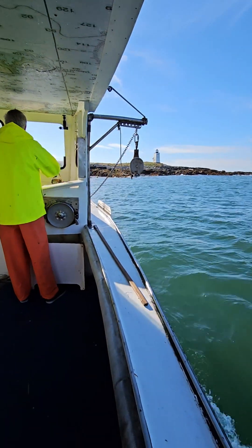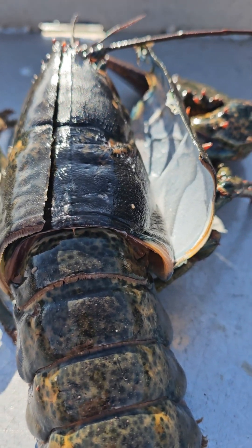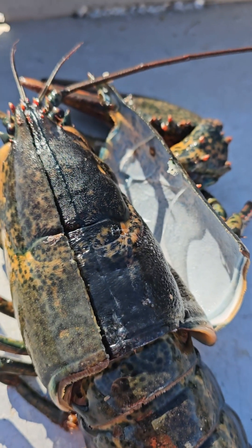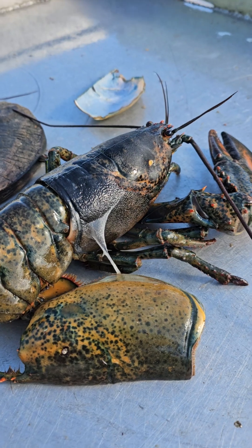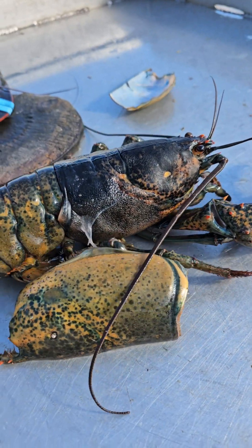So we were fishing, doing our typical thing, and inside the cull box, I saw this lobster. Lobsters grow by shedding their shells, also known as molting. During this process, a lobster takes an excessive amount of water, which causes its shell to split.